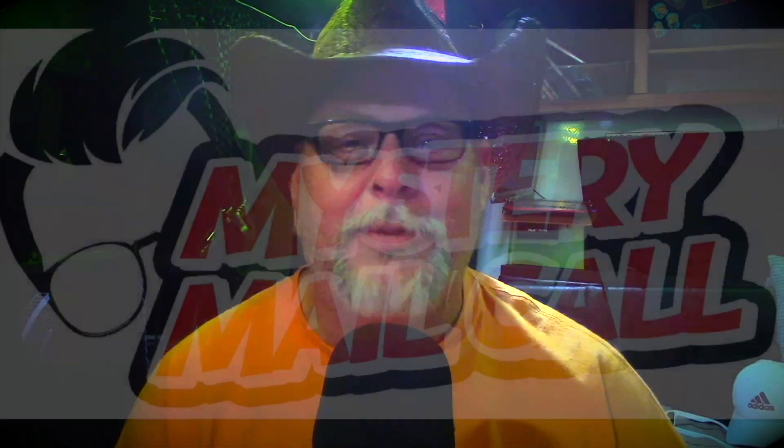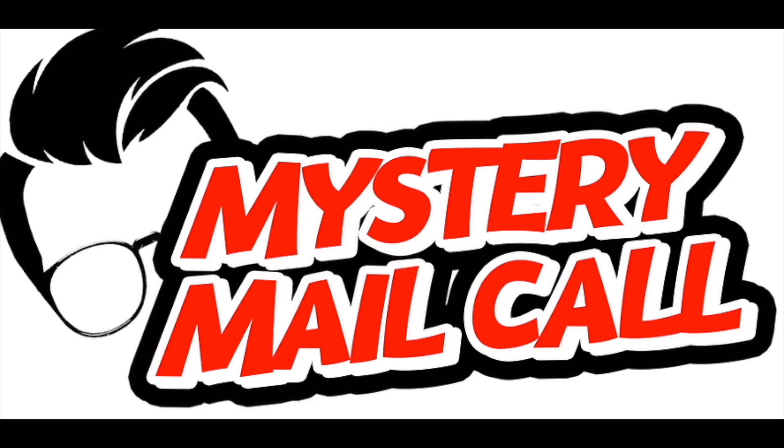I want to say thank you to today's sponsor — the Mystery Mail Call, brought to you by Comic Tom 101. What is the Mystery Mail Call? It's a mystery box that comes to your house once a month. You get all sorts of books and exclusives from Comic Tom. I haven't seen what the new books are this month, but last month he loaded up the box with a bunch of exclusives. The link is down below — check it out.